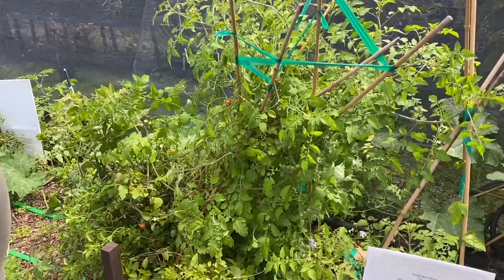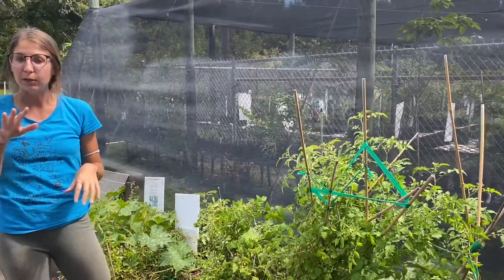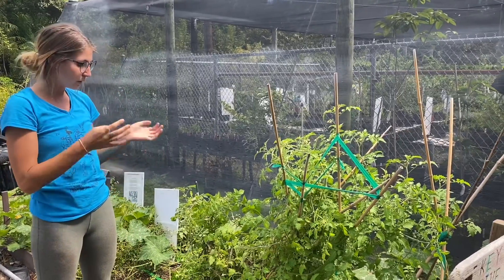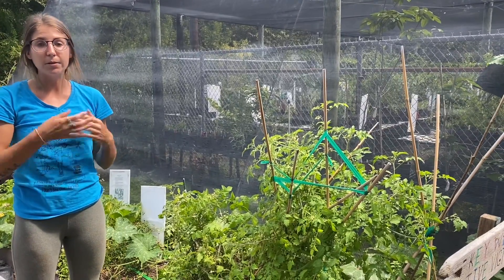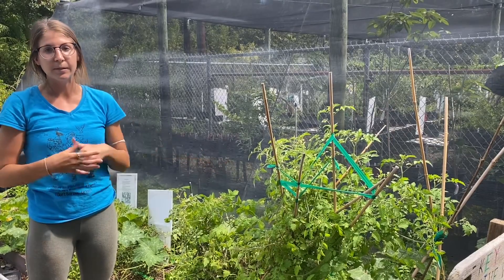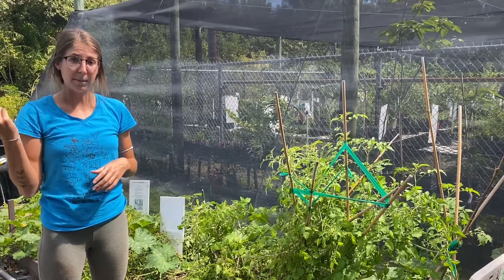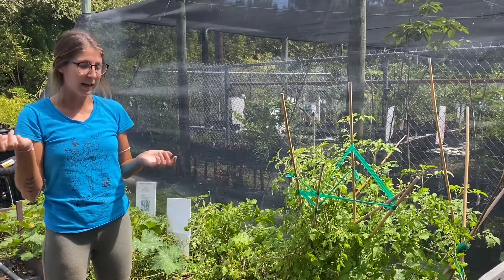This is a super low maintenance plant if you live down in the Keys or in the South Florida area to add to your garden. They grow super quick and they produce tons of these little tomatoes. I personally like to collect them when they're ready and pop them into a salad — they're the perfect size.